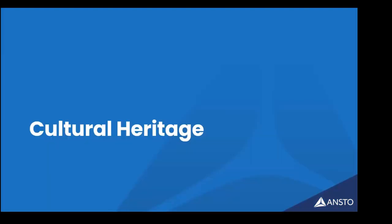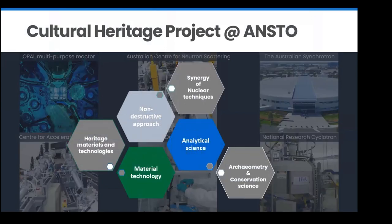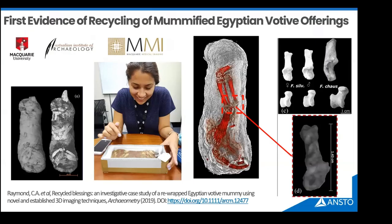Moving to cultural heritage — we have a defined cultural heritage project at ANSTO that merges all our techniques across all platforms and applies them non-destructively for archaeometry, conservation science, and to examine rare and delicate objects in ways other methods cannot. Carla Raymond just finished a PhD at Macquarie University doing a lot of work on Egyptian mummified remains. Boryana also conducts work with Sydney University in this space. Coupling neutron data with X-ray data allows us to visualize the wrappings of mummified animals — not easy to see with X-rays alone.